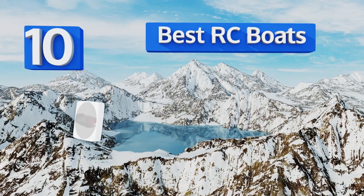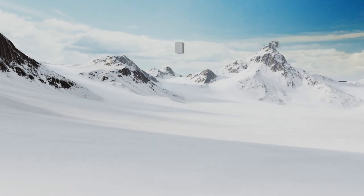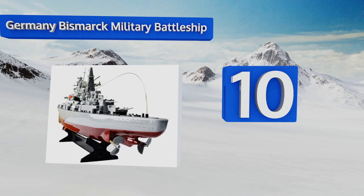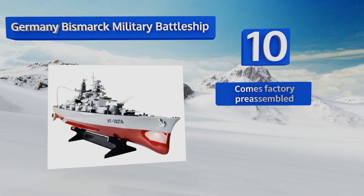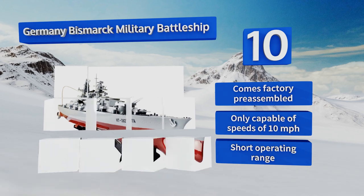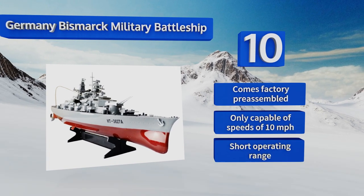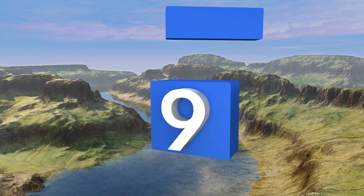EasyVid presents the 10 best RC boats. Starting off our list at number 10, with the Second World War now reasonably far behind us, it probably isn't treasonous to own an exact 1-to-360 replica of the German Bismarck military battleship. It comes factory pre-assembled, however it's only capable of speeds up to 10 miles per hour and has a rather short operating range.